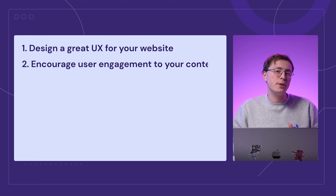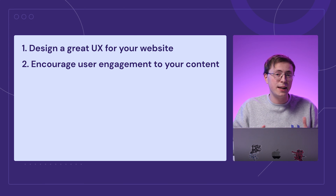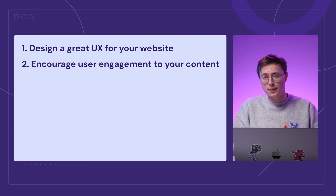This is also important to ensure visitors stay and browse your website, leading to lower bounce rates and better SEO. To encourage user engagement, you can display social media buttons, gamification widgets or lead magnets to informative content like video tutorials.